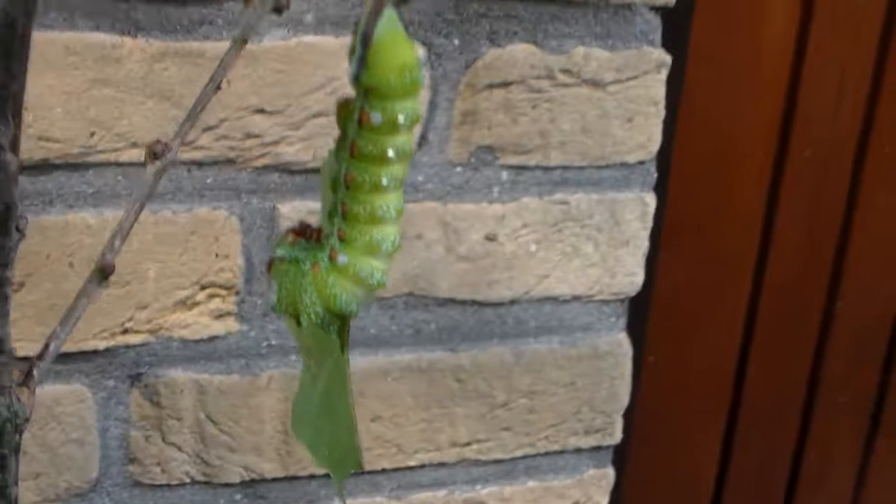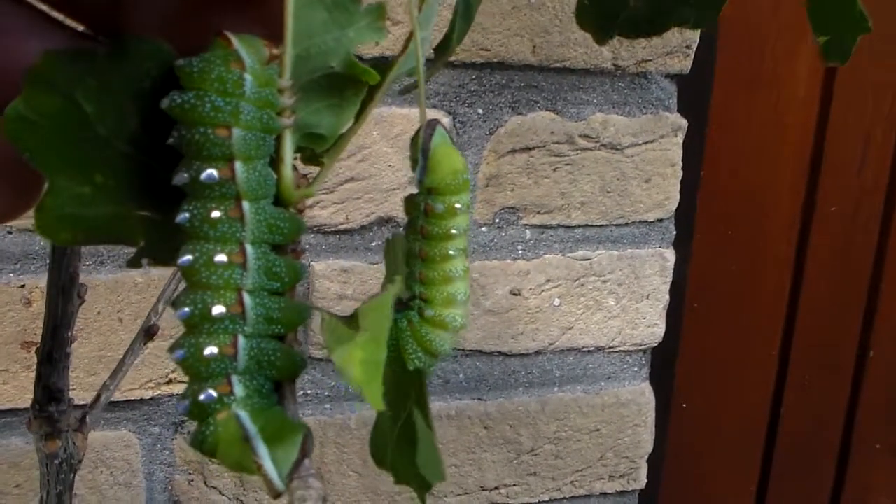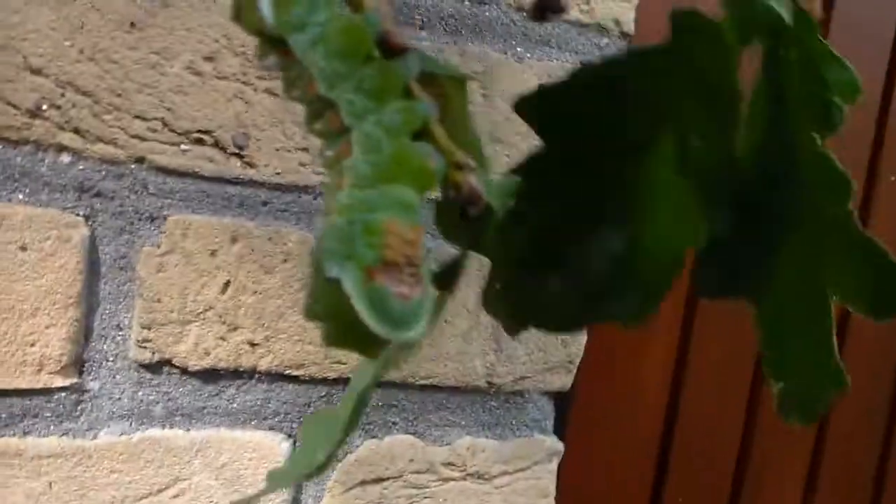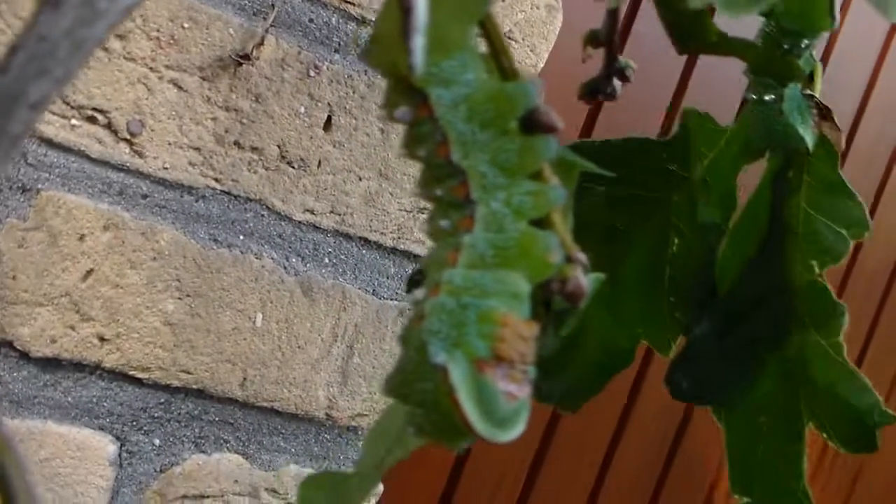Here we have a runt — it's a small one. Just compare it to this one. I'm not sure if that small one will make it. Usually the small ones don't make it. I mean, it's survival of the fittest even in captivity when you're talking about insects.